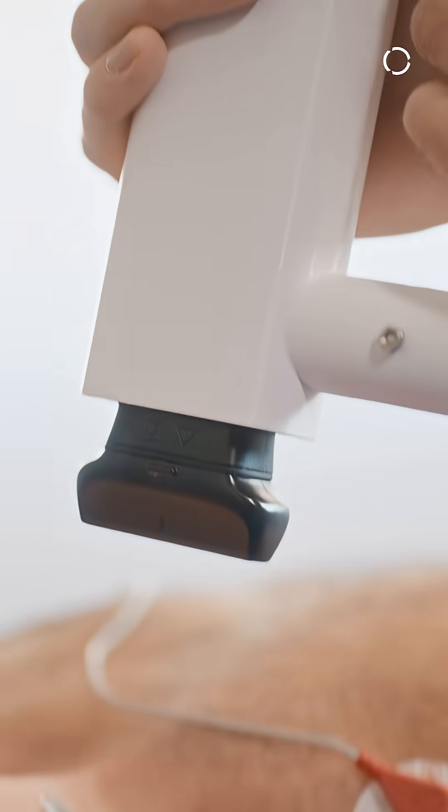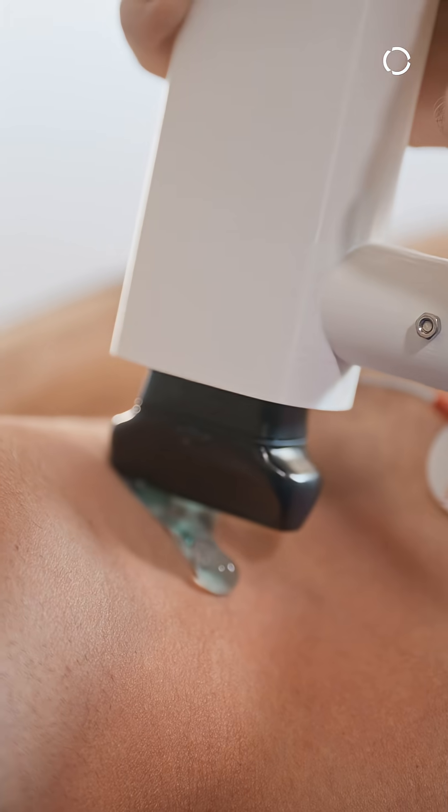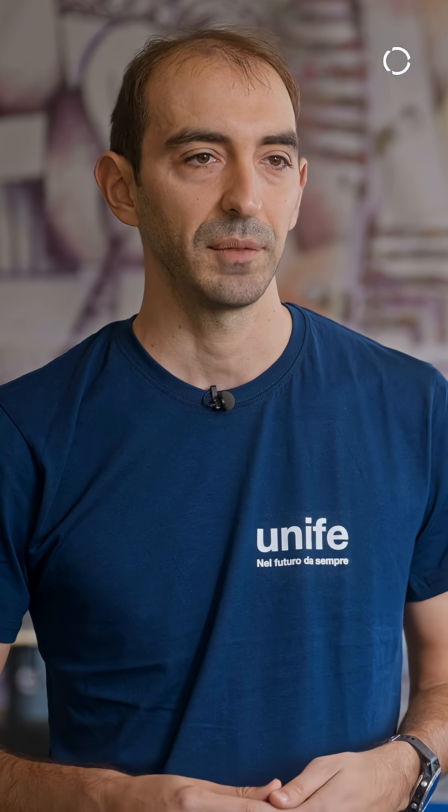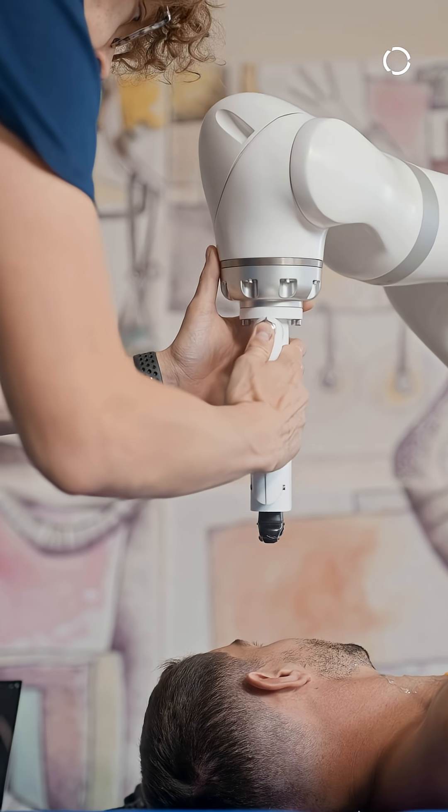Then we move on the neck of the patient and we are able to detect the carotid and the jugular to extract some of the profile of the velocity of the blood.